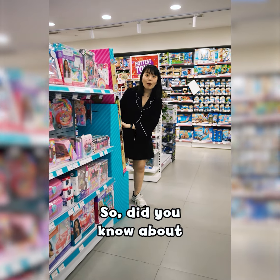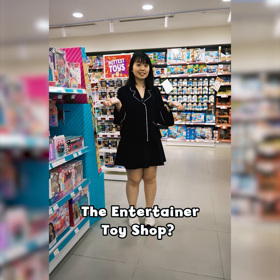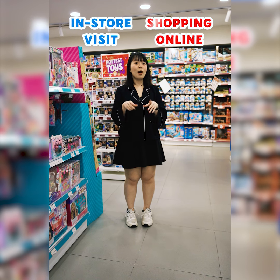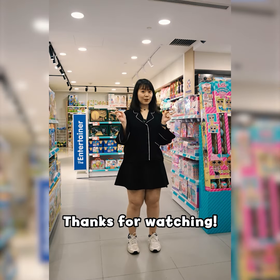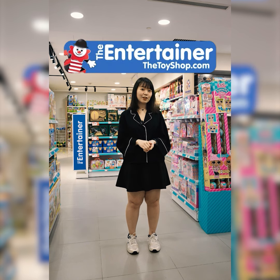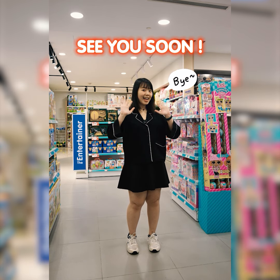Did you know about all these amazing outdoor brands that are exclusively available at The Entertainer Toy Shop? Next time, whether you're shopping online or visiting our store, make sure to check them out! Thanks for watching and stay tuned for more exciting fun facts about The Entertainer Toy Shop Did You Know series. See you soon! Bye bye!